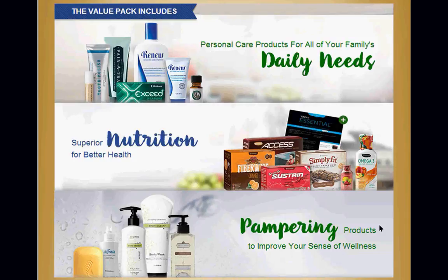Melaleuca has a 100% money-back guarantee on their nutritionals. Take them for 90 days — if you don't feel a difference, get 100% of your money back. At my age, there is no zip in my doodah without those nutritionals.